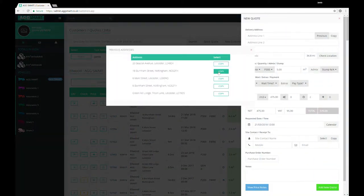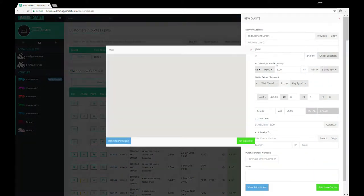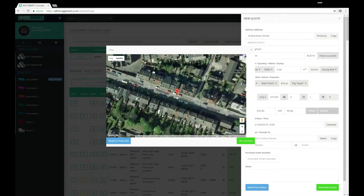And with address autofill, location checking and automated pricing, quoting for a new job is just a few clicks away.